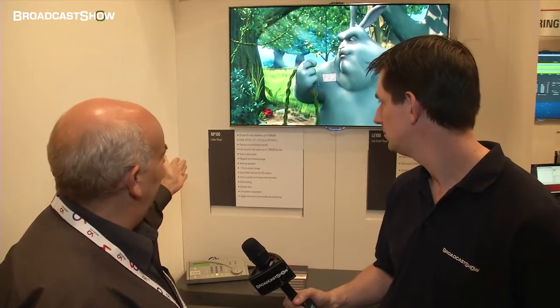We've dropped in to see Patrick at the Doremi stand at IBC 2012. Patrick is giving us a stand tour. First, they introduced a new line of players at IBC: the LE100, a player for alternative content at cinema, and the NP100, a player targeting special venue and broadcast. It's technology coming from their cinema family going down into the special venue market.